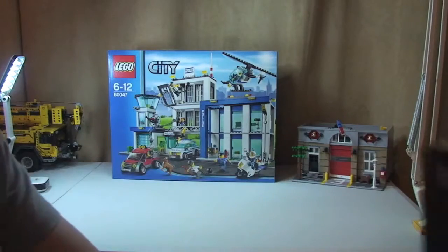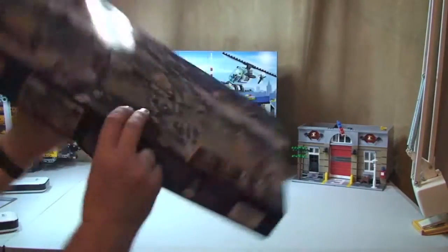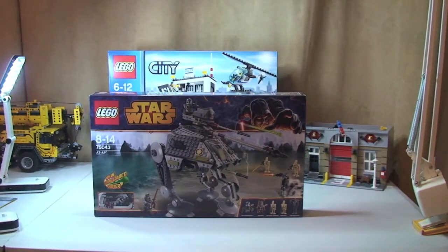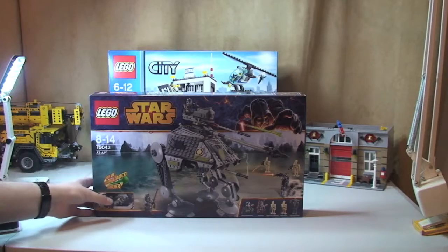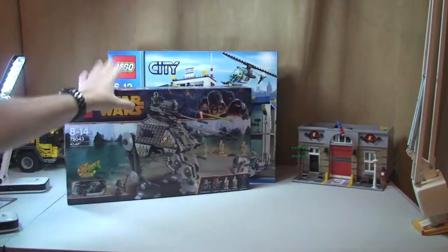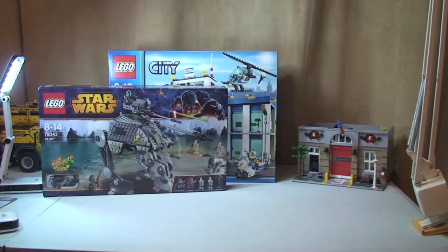Next up we have one of the new Lego Star Wars sets. This is Lego Star Wars set 75043 — the AT-AP. I'm looking forward to getting that one built and reviewed. What's next, Ethan?